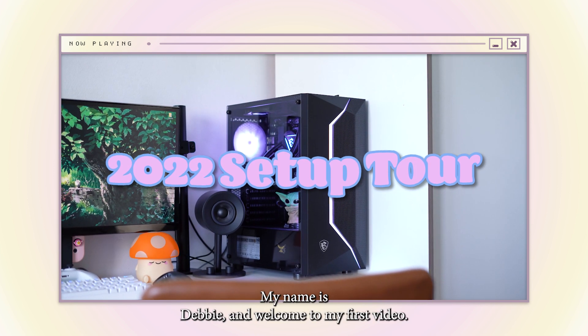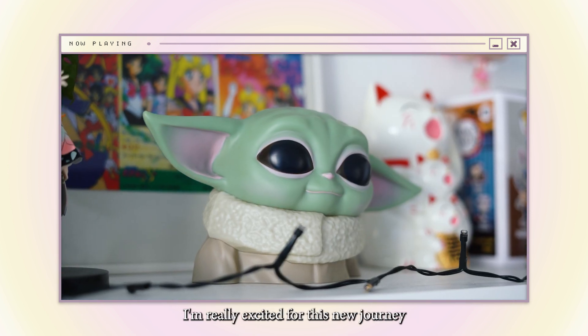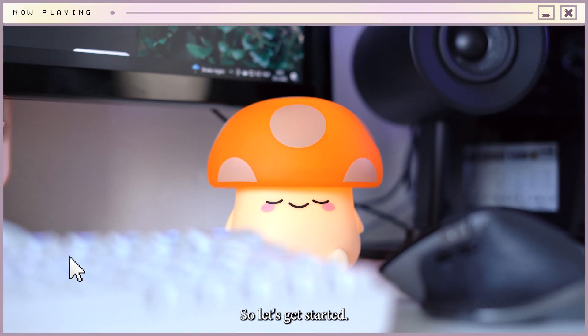Hi guys, my name is Debi and welcome to my first video. I'm really excited for this new journey and for this video I want to show you guys my current PC setup. So let's get started.